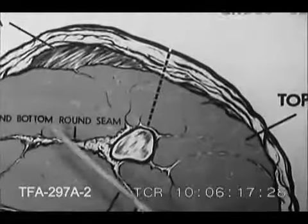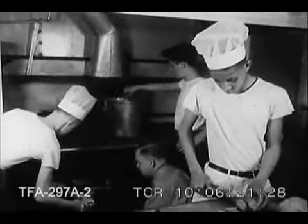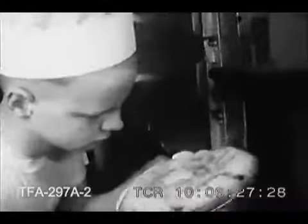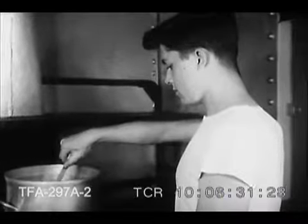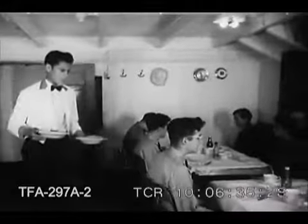An army may travel on its stomach, but merchant seamen do all right at the chow table also. In the John Brown steward department, every phase of kitchen strategy is taught to these future cooks and bakers. Here's a youngster who will be a help to his mother. None of the food is wasted — the boys see to that. They eat it themselves.